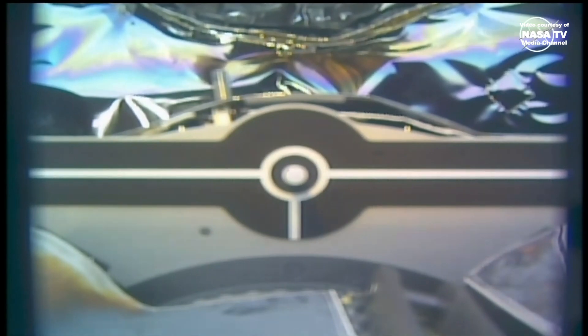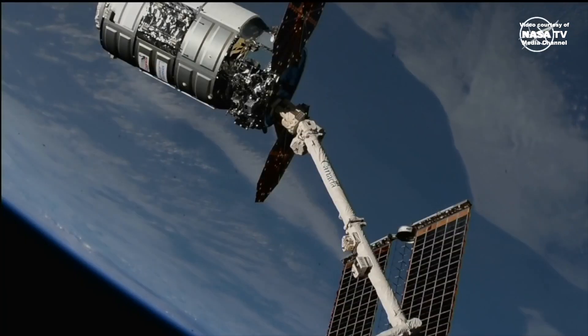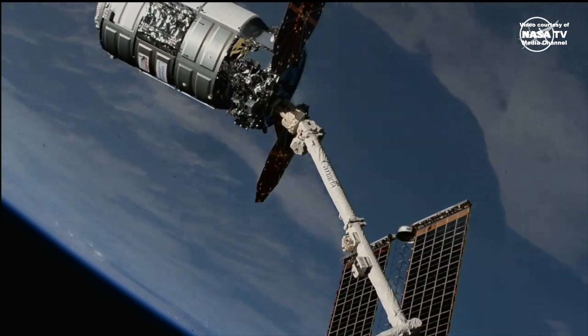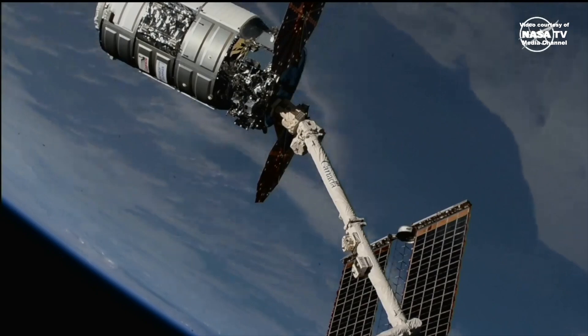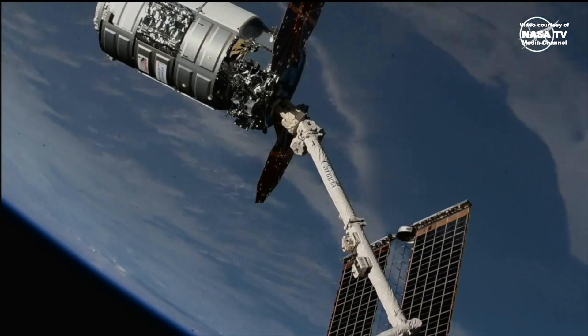2:11 a.m. Central Time, 3:11 a.m. Eastern Time. While the space station flew over the South Atlantic Ocean, Northrop Grumman's 21st commercial resupply service mission was successfully captured at the hands of NASA astronaut Matthew Dominick.